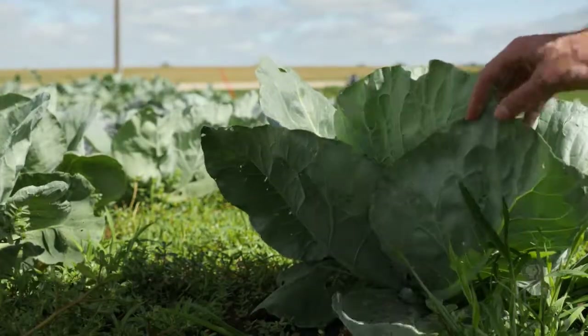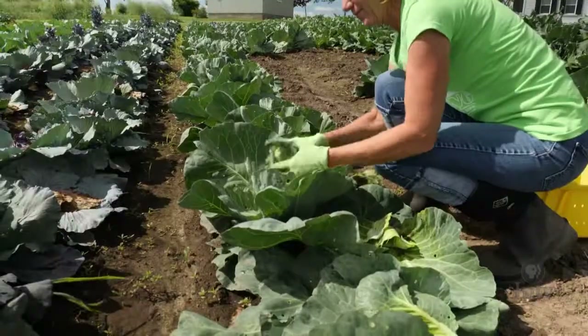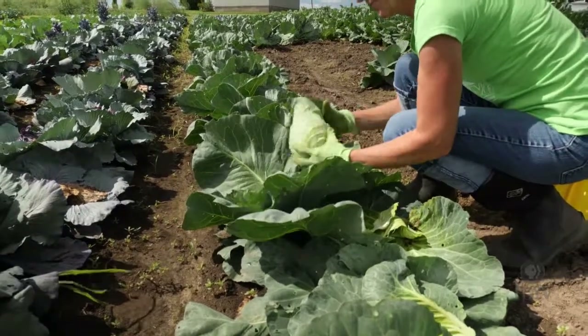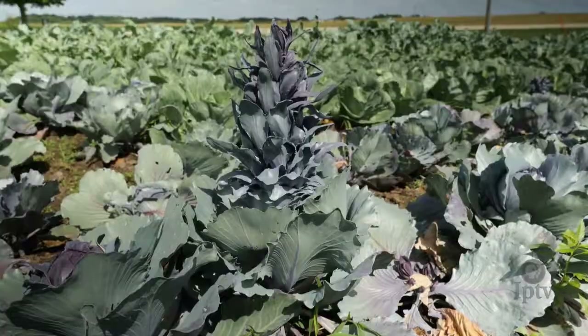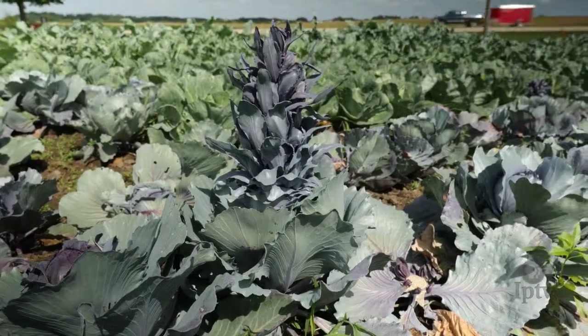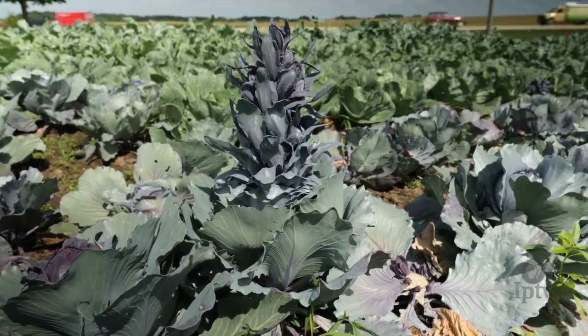Cabbage is best grown in cool temperatures — it likes a cool soil temperature, so it's one of the first crops that go in. By about July, it's time to get them all out, because if they're not ready, they're going to start bolting. Then you can start again in the fall. Right now, while we're harvesting the ones planted in early spring, there are new cabbage plants in the greenhouse getting ready to be planted for a fall harvest.